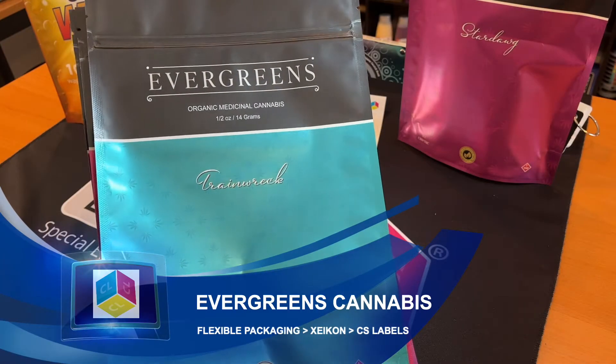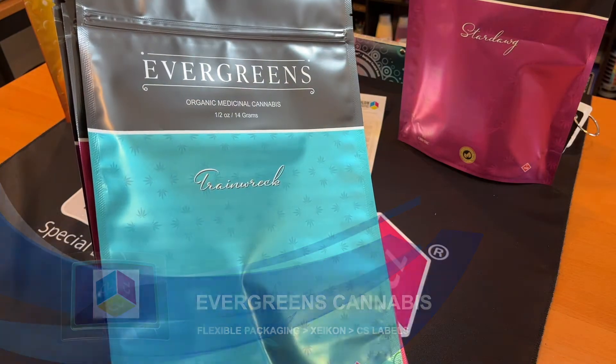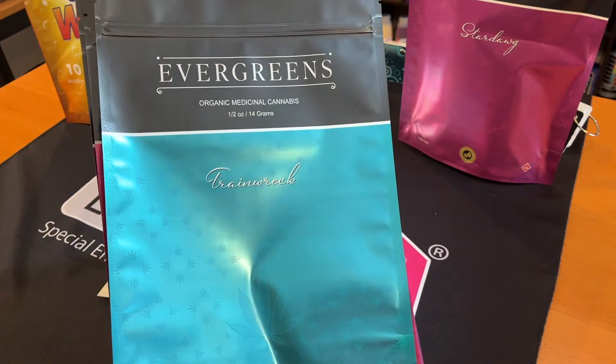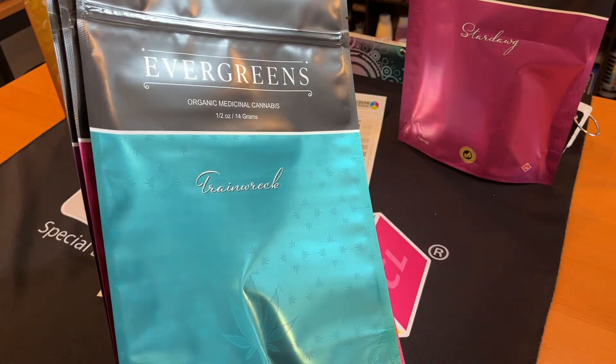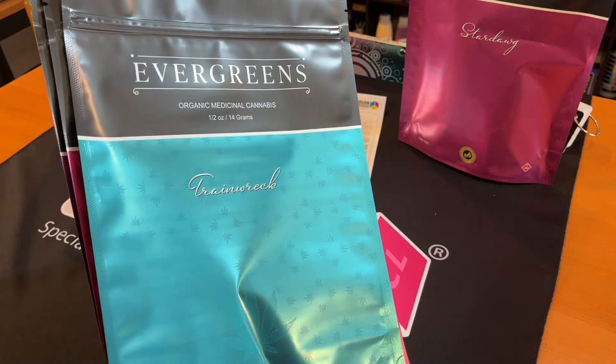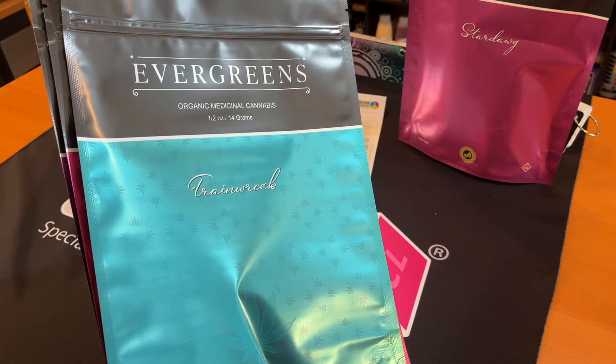My name is Mark Jeeves. I'm the Director of Sales and Marketing for ColorLogic and today I'm showing you some samples that were produced by CS Pouches, one of our licensed printers in the UK. They did a great job of reproducing the file here off their Zycon press.